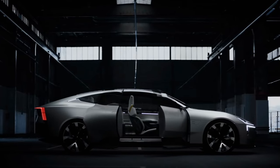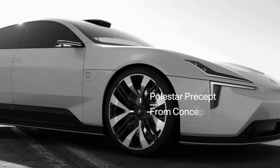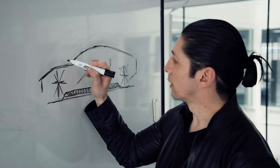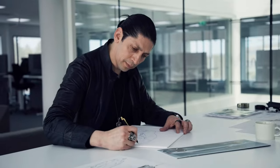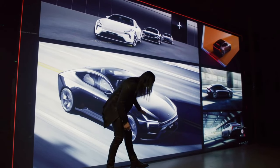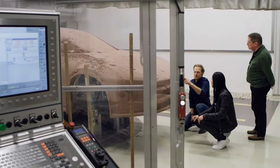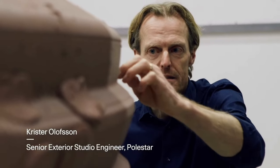Switching gears to Polestar — they've announced that their Precept concept will become the Polestar 5, and they're going to start producing that vehicle in 2024. The Polestar 5 will be a four-door sedan with a hatchback in the rear. The company notes the vehicle is an electric performance four-door Grand Touring car. Although Polestar did not release the pricing, many expect the car to compete with the Tesla Model S, the Mercedes-Benz EQS, and the Lucid Air, so it should be fairly pricey. Polestar did not release any other crucial specs, including battery size, range, or motor configurations.